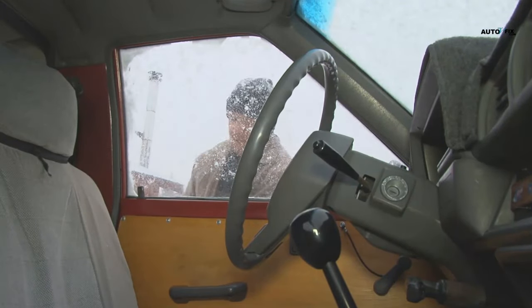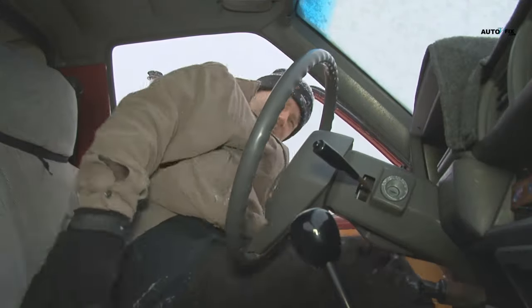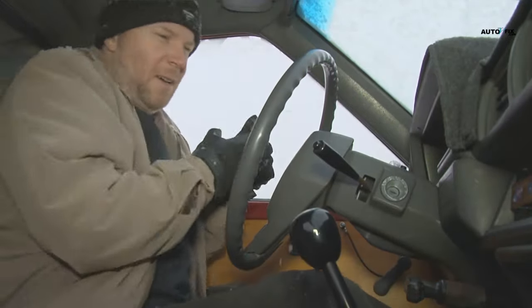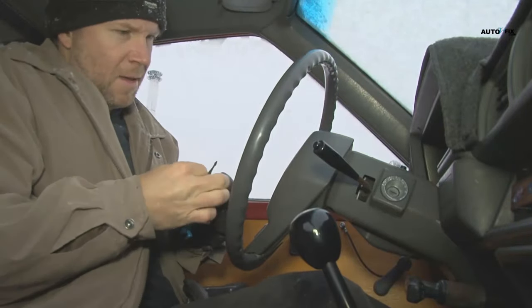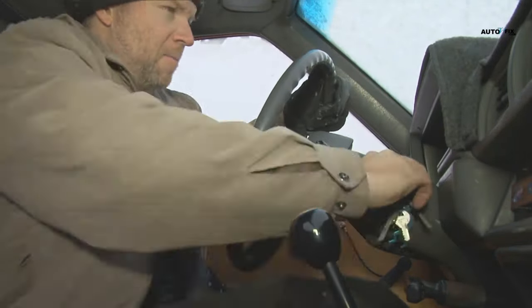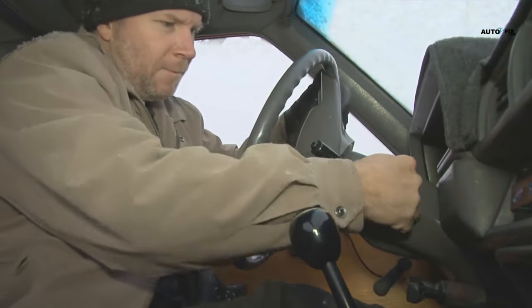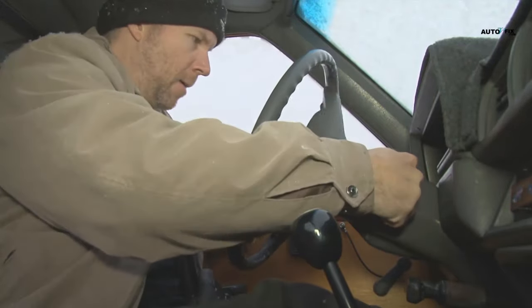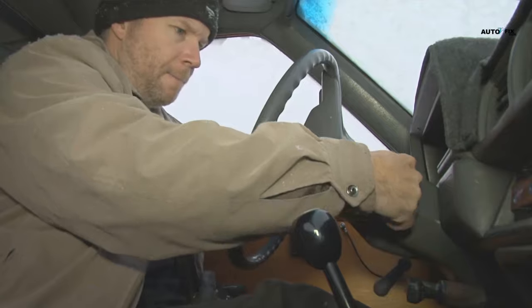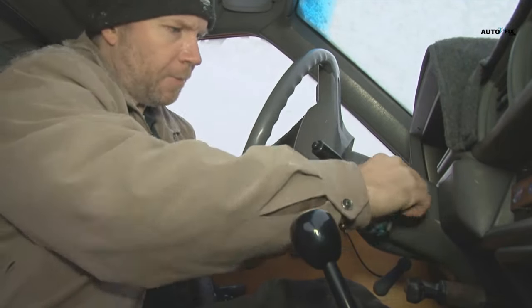When considering symptoms, an unresponsive ignition switch is the most prevalent sign of a malfunctioning ignition relay. In the morning, you might notice indicators like engine stalls or a dead car battery. A burnt electrical scent might also be detected in rare circumstances. An ignition relay is typically found in the engine compartment with a few additional relays and fuses. If the relay fails to meet its specifications, you'll notice problems with various engine parts, including the fuel pump and ignition coil.